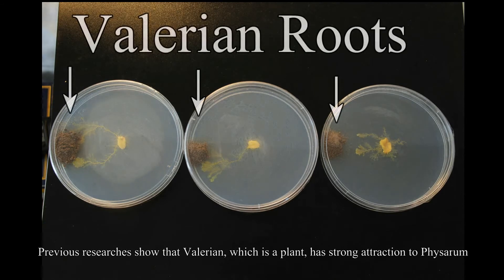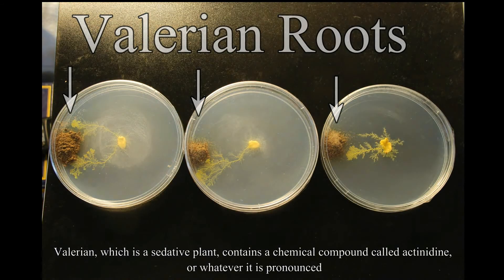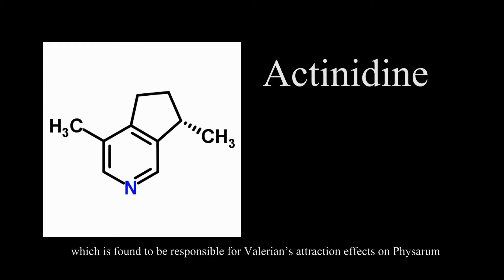Previous researchers show that valerian, which is a plant, has strong attraction to Physarum. Valerian, which is a sedative plant, contains a chemical called actinidine — or however it is pronounced — which is found to be responsible for valerian's attraction effects on Physarum.